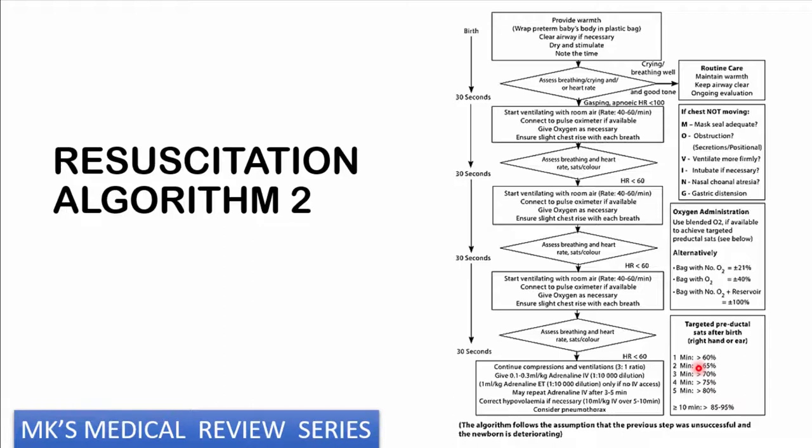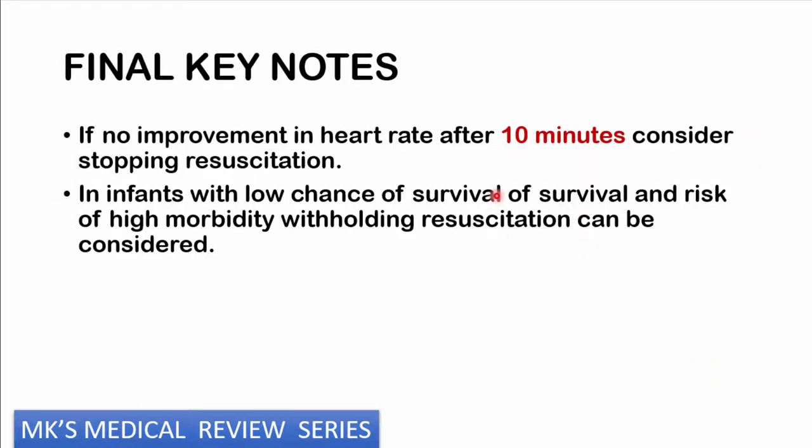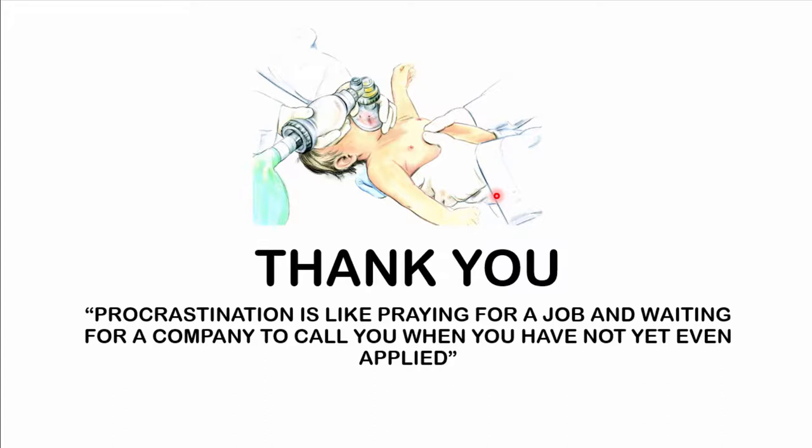Use blended oxygen if available, targeting the pre-ductal saturations shown in the algorithms. Pause the video and understand these algorithms well — they are very important when resuscitating a neonate. Final key points: do not go over 10 minutes; after 10 minutes, consider stopping as adverse effects greatly outweigh benefits. In infants with a very high risk of morbidity and mortality, contemplate withdrawing or withholding resuscitation. Thank you for listening to this review lecture on neonatal resuscitation. Please subscribe to the channel and hit the bell icon for notifications.